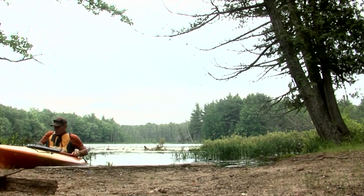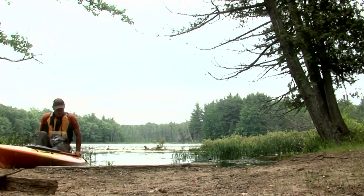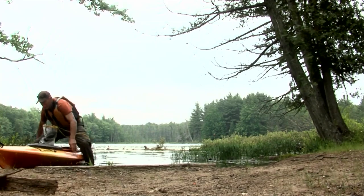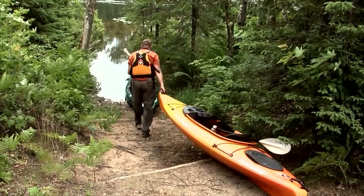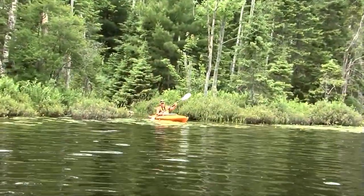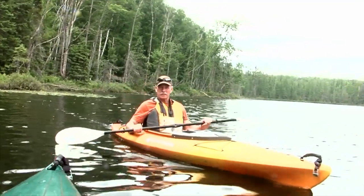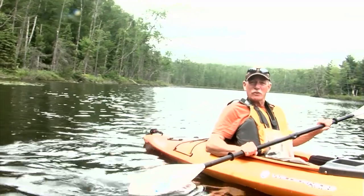White birch, maple, and aspen cover the wooded hills that surround the lakes. Berries, mushrooms, and wildflowers grow throughout the region, and a wide range of wildlife and waterfowl, including sensitive species, may be observed but should not be disturbed. Plan on getting a little wet at each portage because it is quite shallow by the shoreline — you need to get in but you have to get the kayak floating first.